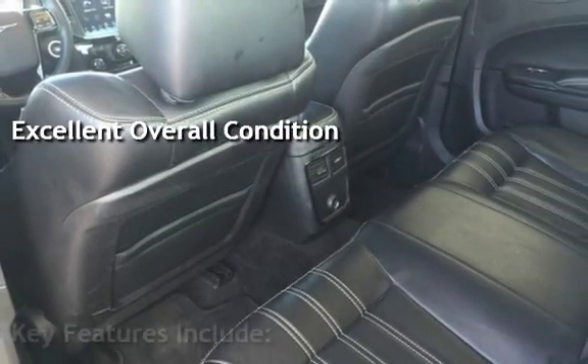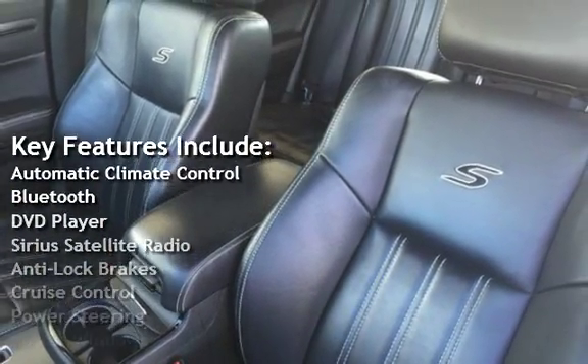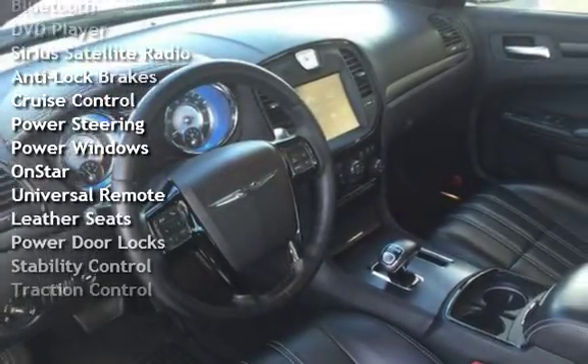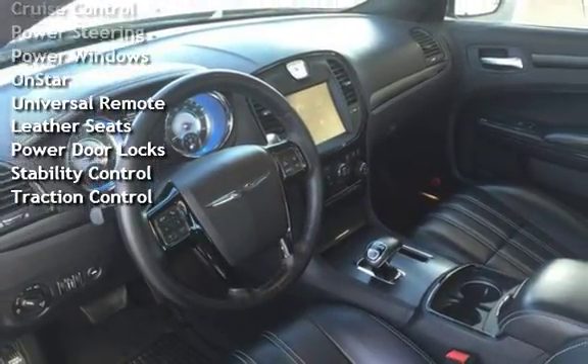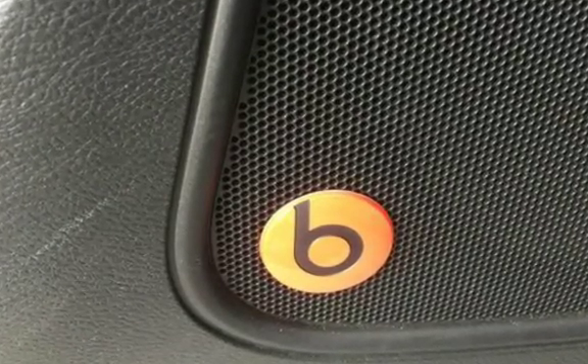Key features include automatic climate control, Bluetooth, DVD player, Sirius satellite radio, anti-lock brakes, cruise control, power steering, power windows, OnStar, universal remote, leather seats, power door locks, stability control, and traction control.